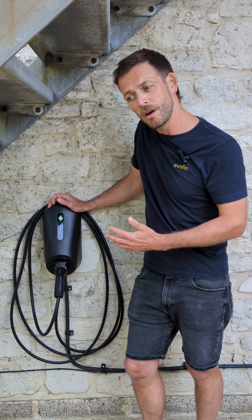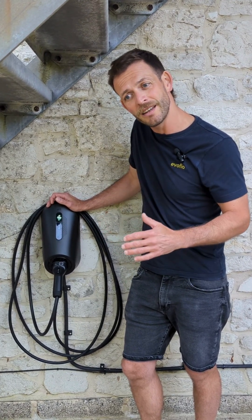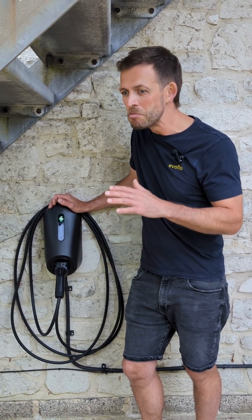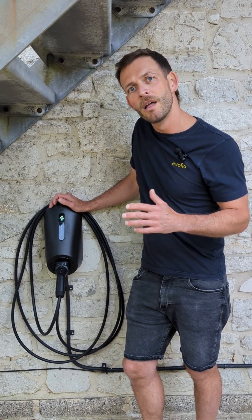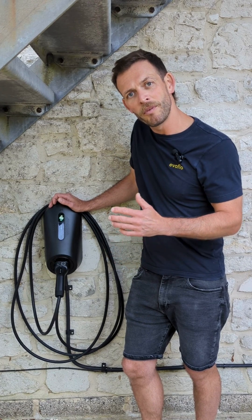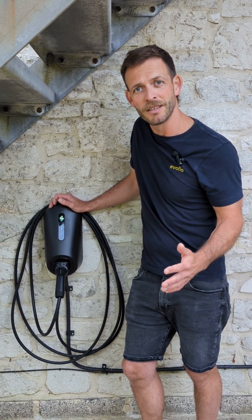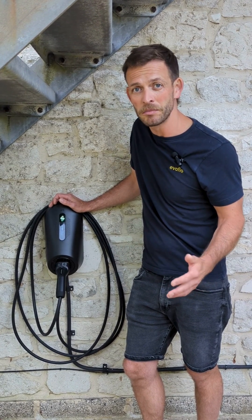So overall, install-wise fantastic, commission fantastic, customer experience so far fantastic. But it definitely needs some work. MyEnergy are saying they are bringing out this feature sooner or later, so we're going to have to watch this space and I'll be chasing that up.